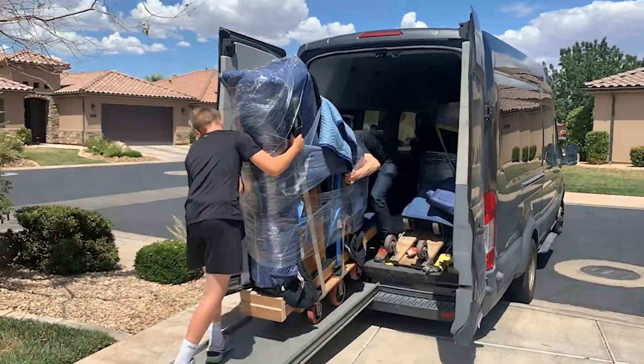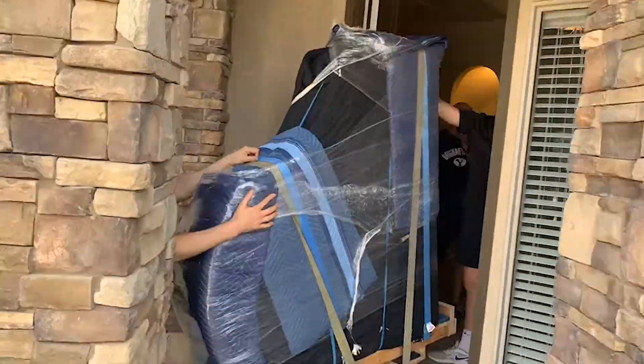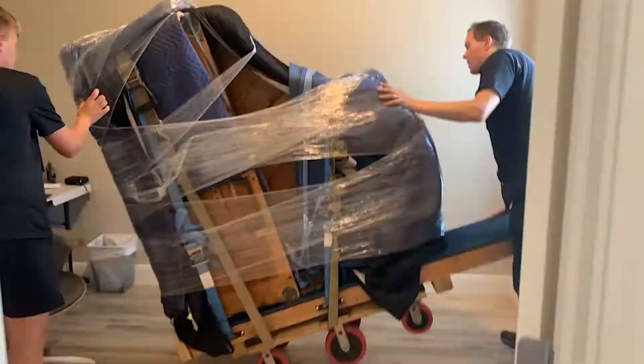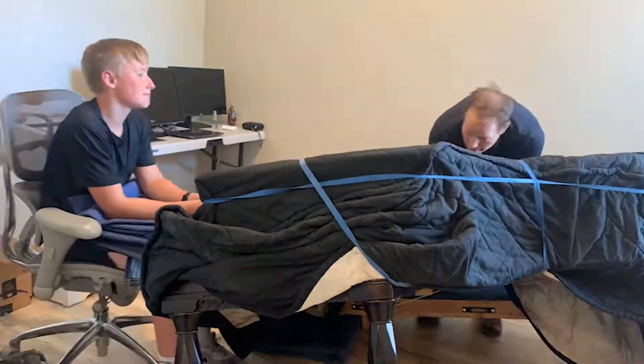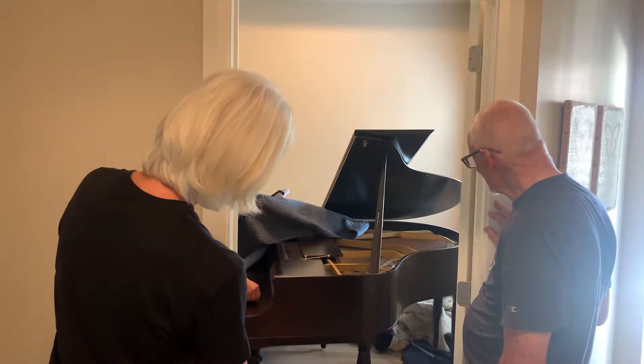The grandfather's piano went to Tennessee. It just got really old.